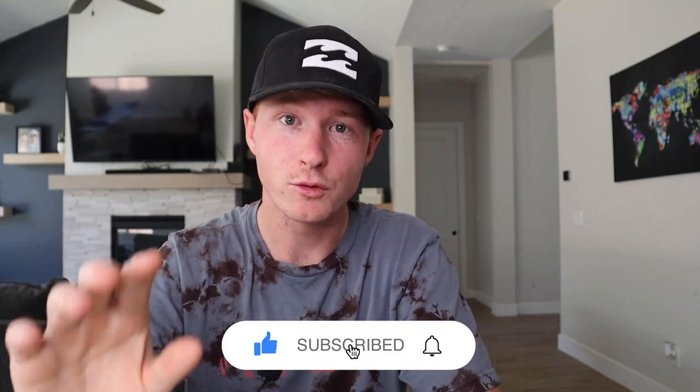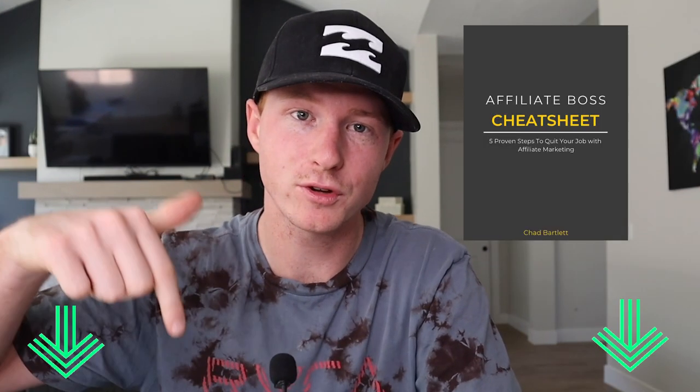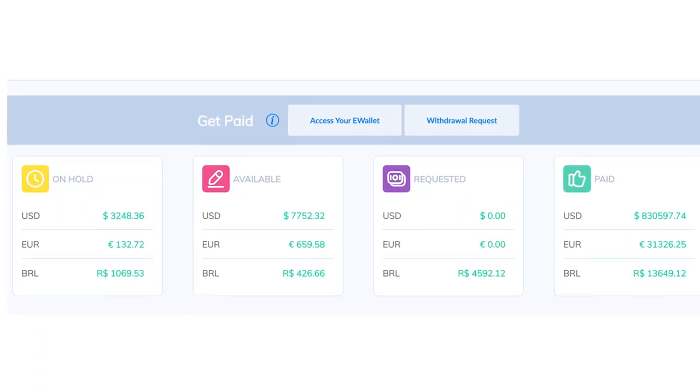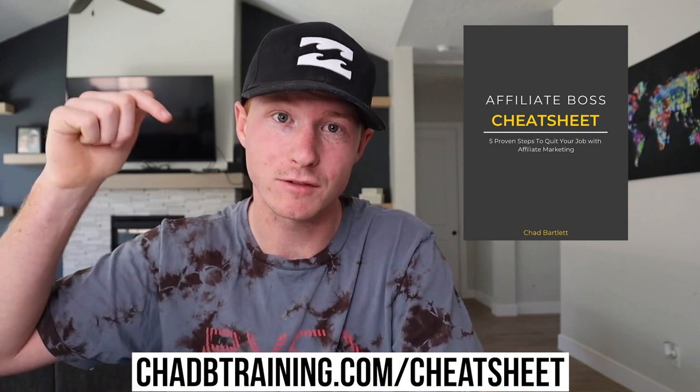I hope you enjoyed this video. If you want a free copy of my affiliate marketing cheat sheet — the Affiliate Boss Cheat Sheet — that'll be the first link in the description below. Affiliate marketing is a business model I personally do and I've made over a million dollars in commissions from it. If you want to see the five proven steps to quit your nine-to-five job with affiliate marketing, that's what the Affiliate Boss Cheat Sheet will show you. I will be starting one of these faceless YouTube channels — if you want to see me document that process, just comment down below. Thank you so much for watching, I hope you have a great day, and I will see you guys in my next video.